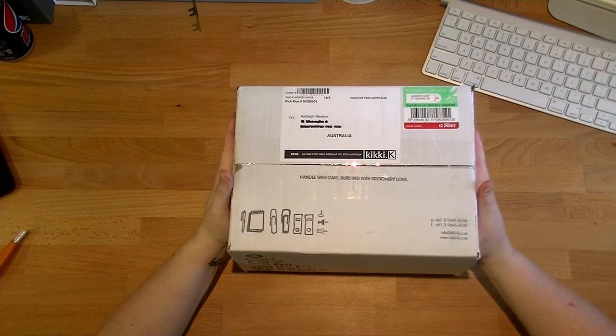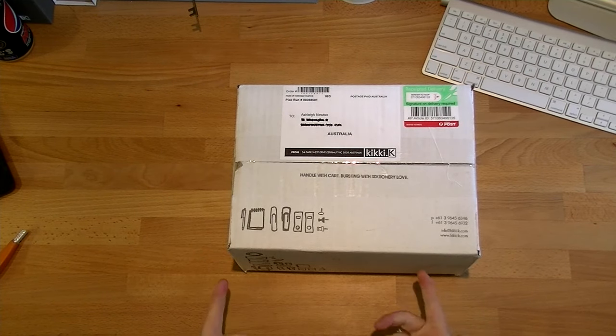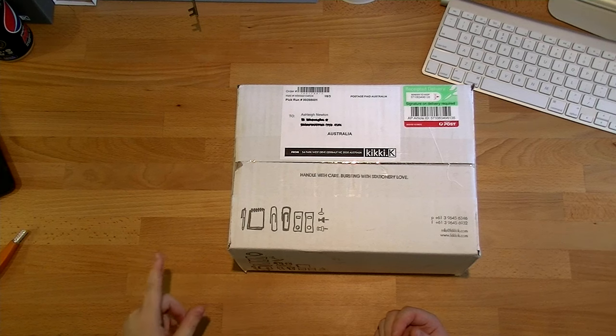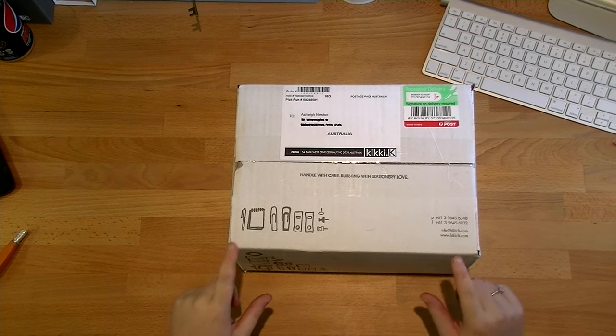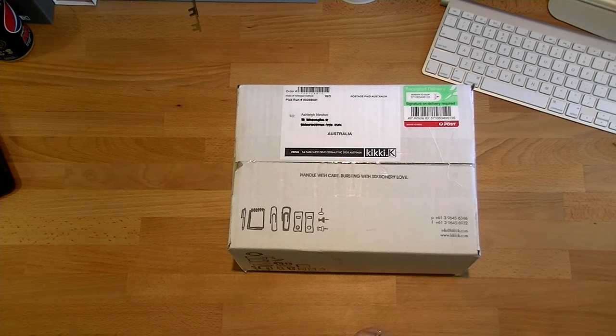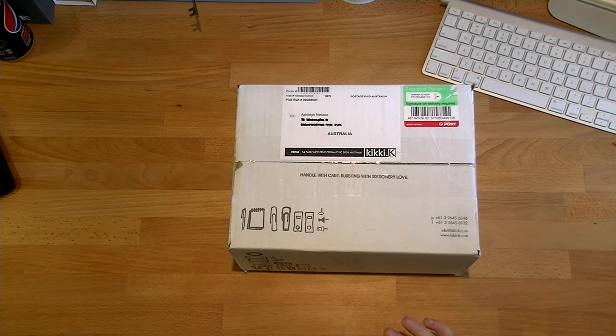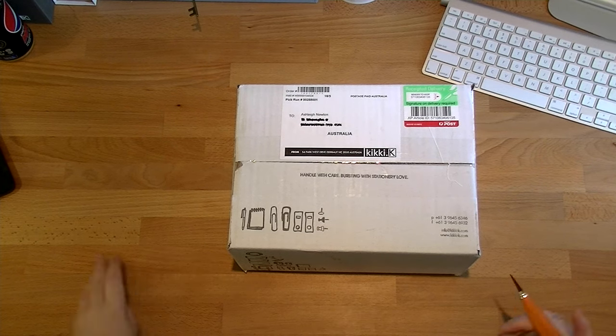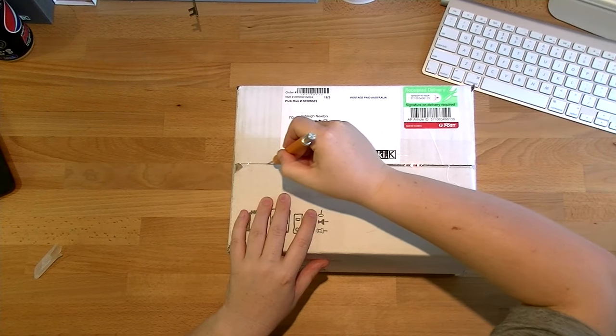This is the first time I've ever bought from Kiki K online. I usually go to the stores, but I wasn't going to get to a store while they had the 20% off, and they wouldn't have had the stuff I bought in store before the 20% ran out. So I decided to buy online and give it a shot. I bought this last Friday and today's Thursday — just less than a week to get to me. I live in Queensland, so that's pretty good.